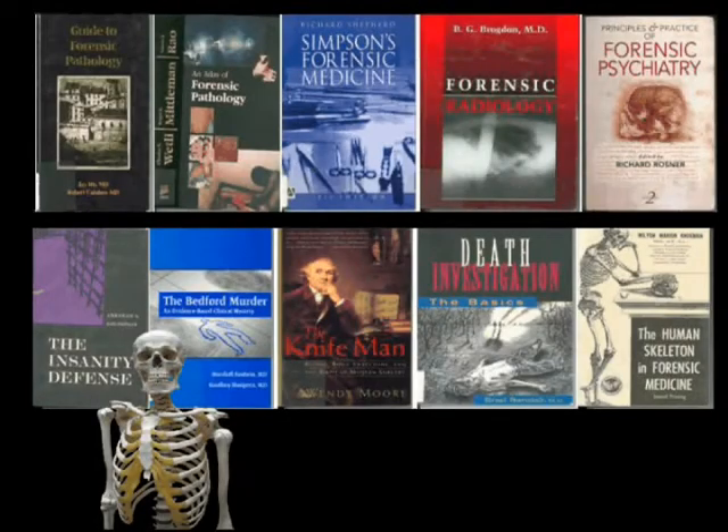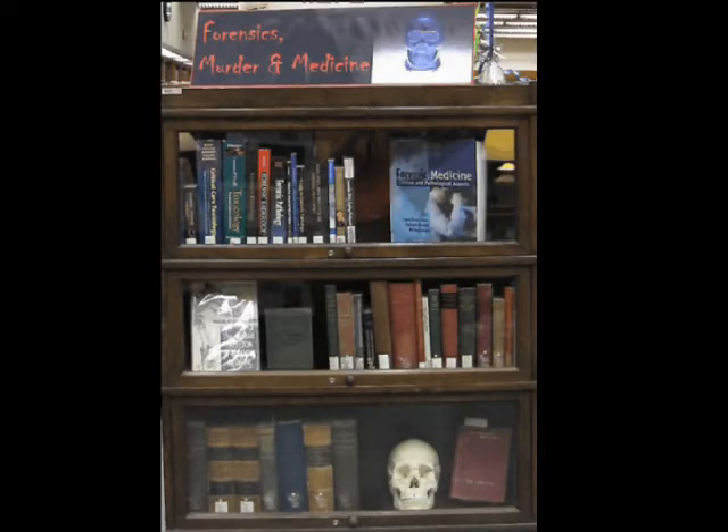Library books dealing with forensics, murder, and mayhem were gathered in one place. A nice dark bookcase seemed appropriate. My friend was so excited to be a part of the exhibit that I'm afraid he lost his head. But I digress.